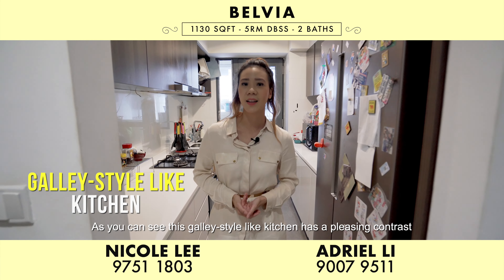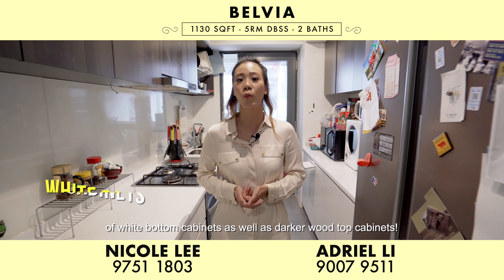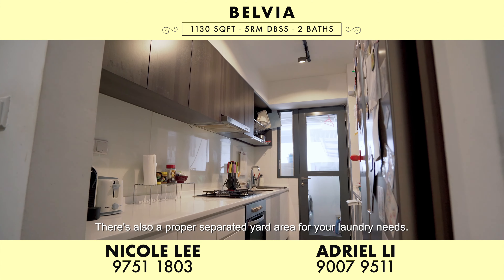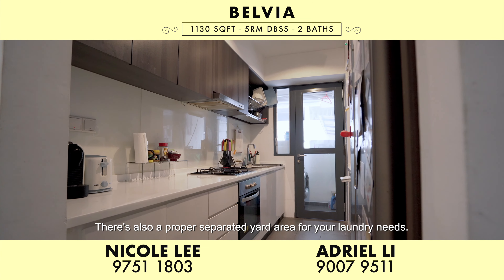As you can see, this galley-style kitchen has a pleasing contrast of white-bottomed cabinets as well as dark wood-topped cabinets. There's also a proper separated yard area for your laundry needs.